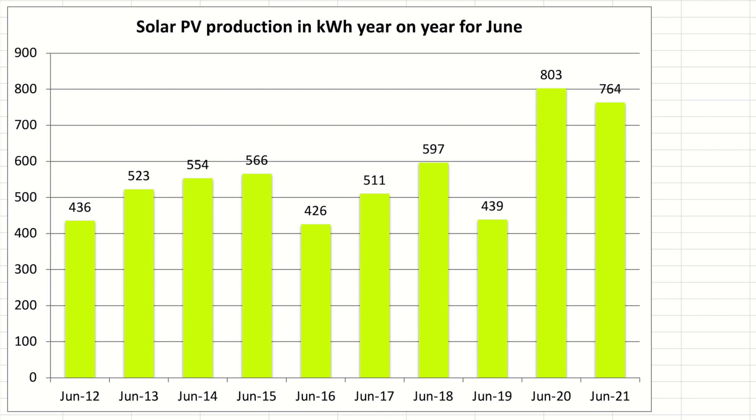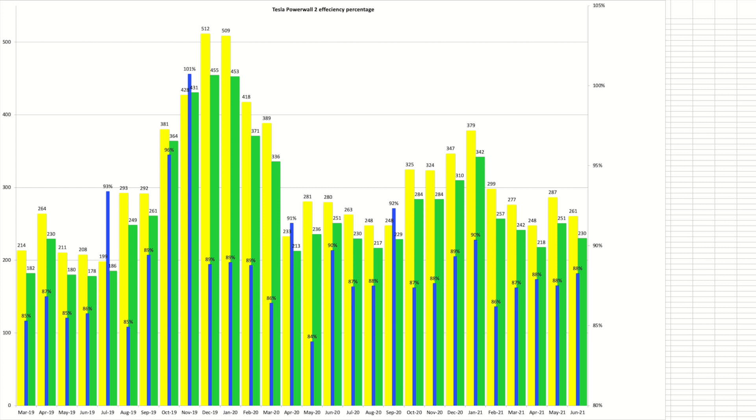This chart compares the month of June from 2012 through to 2021. Values from 2020 onwards are for both arrays, whereas before then they are just for the single 4kW array. The original 4kW array produced 493kWh while the new array achieved 271kWh, making that 764kWh total. The Powerwall had 88% round trip efficiency for the month — very stable over the last five months at around 88%. We stored 261kWh and the Powerwall was able to supply 230kWh.